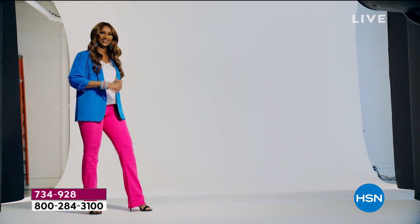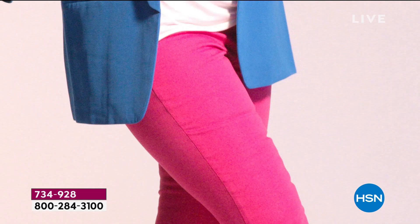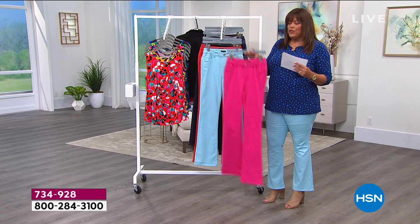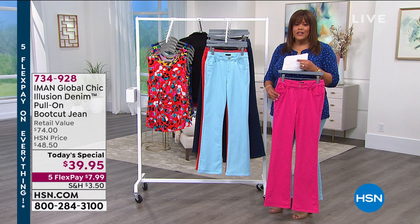Normally a knit denim would look a little flat in the coloring. So Iman has really gone out of her way to make sure we have the dimension of a traditional looking woven denim. I love how she did the color blocking with the fuchsia — fuchsia with a beautiful navy jacket. We're going to show you some of the jackets that are a great addition to this today's special.